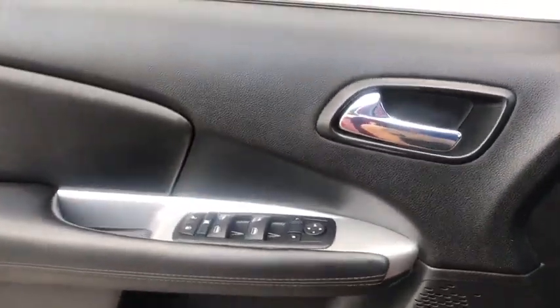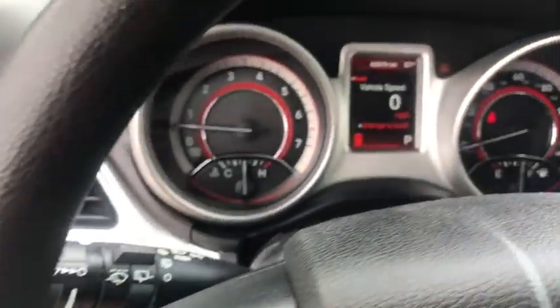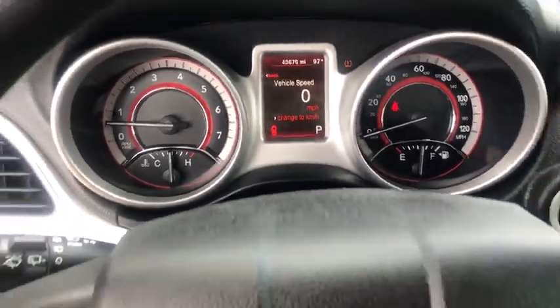This vehicle has less than 45,000 miles. Here are some of this vehicle's great options: traction control, dual airbags, power steering, alloy wheels.